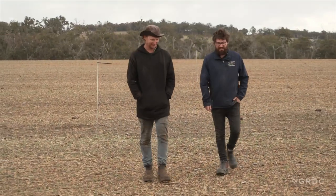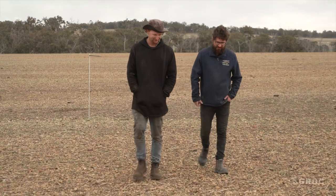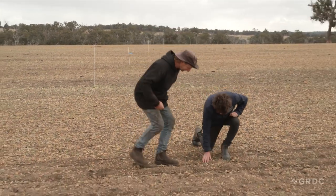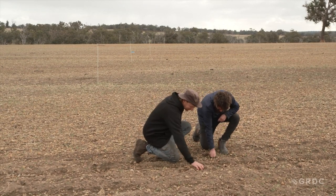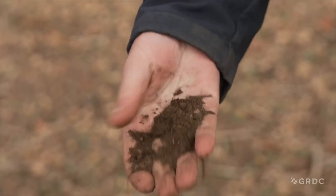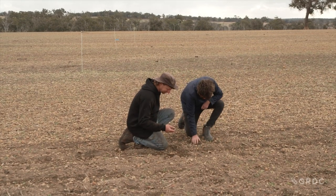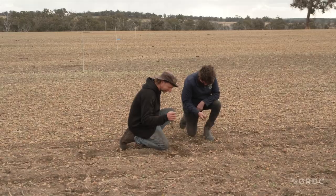I'd say this is about three and a half percent clay in the topsoil. If you have a look at this, it's pretty sandy in between the gravel — probably about 55 to 65 percent gravel. There's plenty of gravel there.